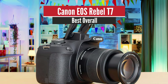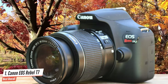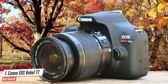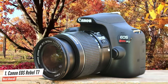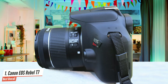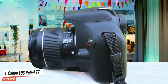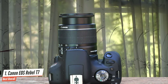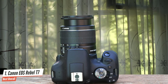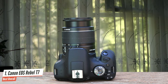Number 1: Canon EOS Rebel T7 – Best Overall. One of the best-budget DSLR cameras in 2021 is the Canon EOS Rebel T7. This camera is the predecessor of the EOS 1300D, and it comes with all the improvements that make it a perfect camera for your needs. Like the T6, the new EOS Rebel T7 is one of the smaller DSLRs on the market. It weighs 1.75 pounds with a battery and SD card, and measures 5.1 x 3.9 x 3.1 inches.